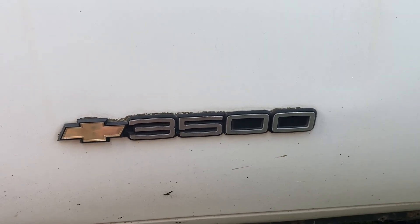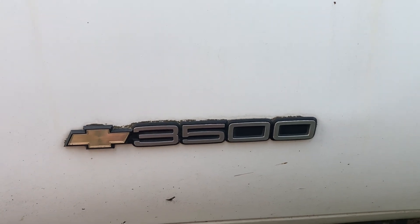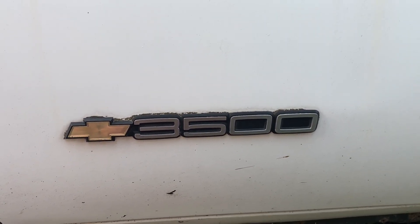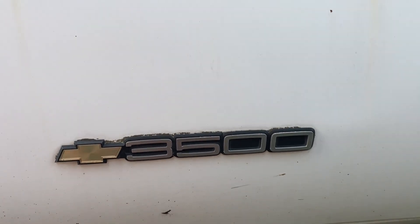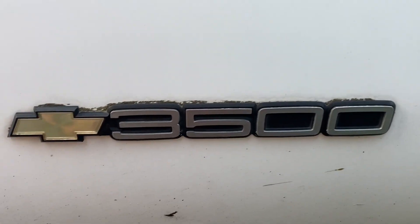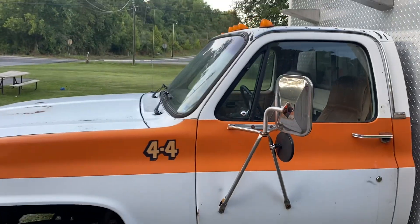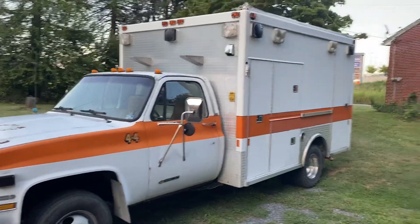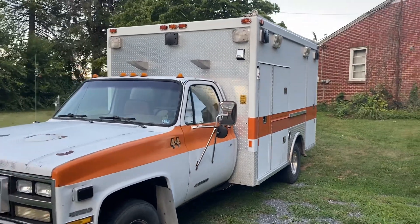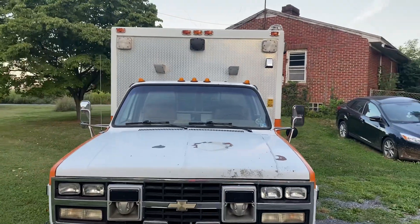What is up everybody, got some exciting news today — as you can tell by the sticker here, made a new purchase and I think you all will like it. 1989 Chevy V3500, 454 automatic, ambulance, four-wheel drive, the whole works.